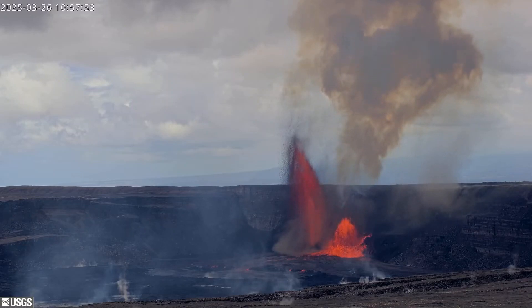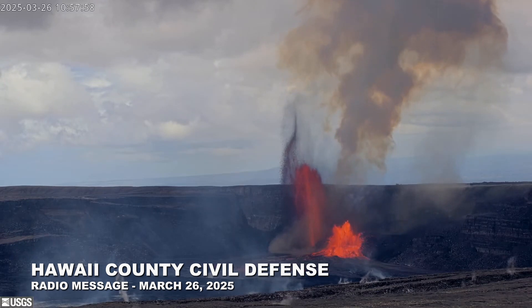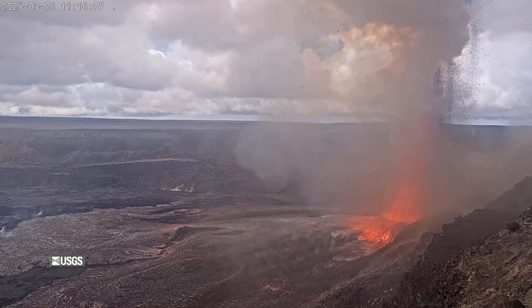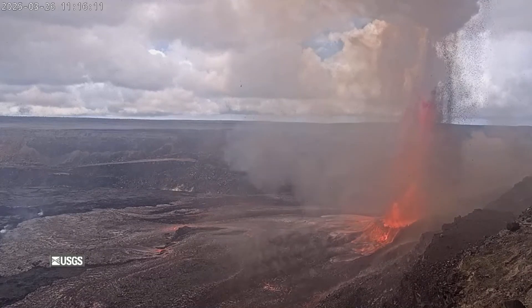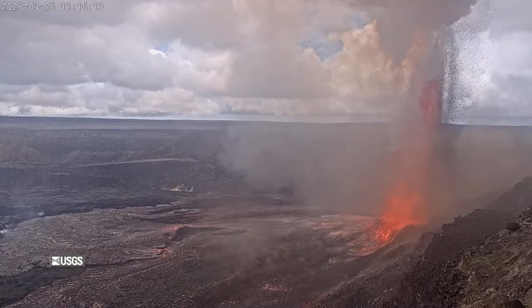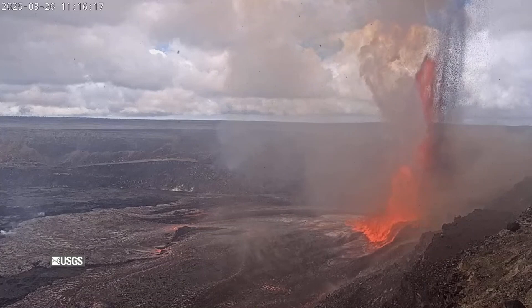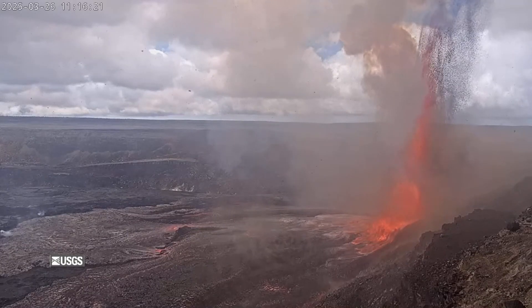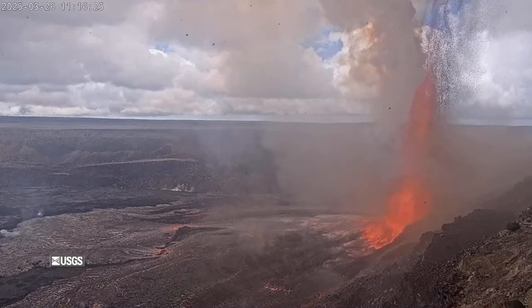Emergency officials issued this message on Wednesday: This is a civil defense message for Wednesday, March 26th at noon. The Hawaiian Volcano Observatory continues Kīlauea Volcano's watch alert status. A volcano watch means that the volcano is exhibiting signs of heightened or escalating unrest, with increased potential of eruption in an uncertain time frame, or an eruption is underway but poses limited hazards.